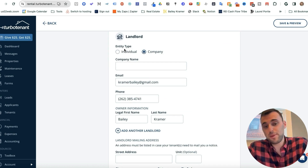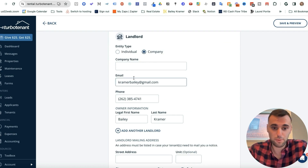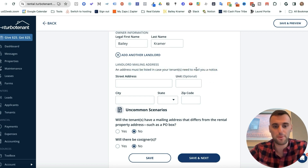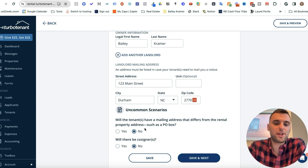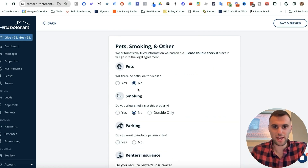Scrolling down to Landlord — for Enter Type, I do it under my company, my LLC. You can do it under Individual if you'd like, but my preference is under my company. Put your LLC name and mailing address here. An address must be listed in case your tenants need to mail you notice — make sure this is your mailing address, not the property address. For co-signers, in this case I'll say no. For pets on the lease, I'll say yes.